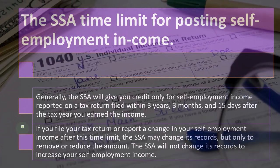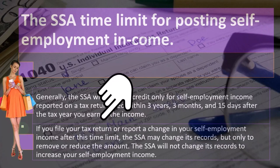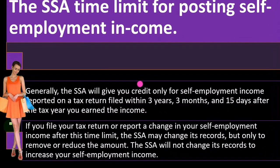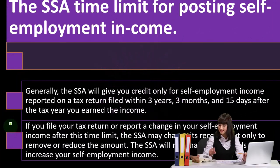That should be well within the time frame that you would normally file. So if you file your tax return or report a change in your self-employment income after this time limit, the SSA may change its records but only to remove or reduce the amount. The SSA will not change its records to increase your self-employment income.